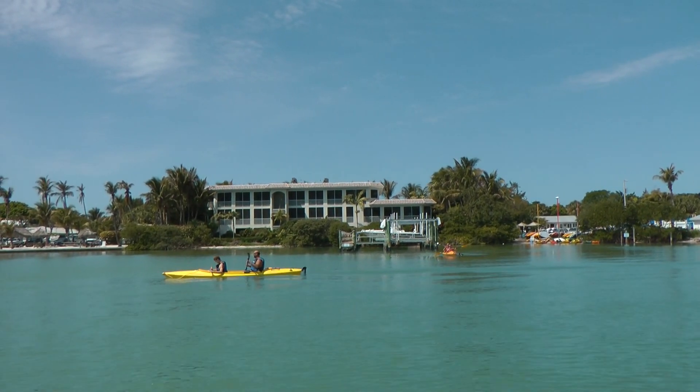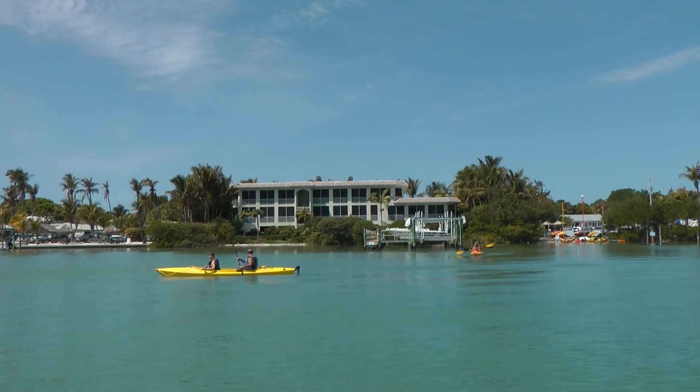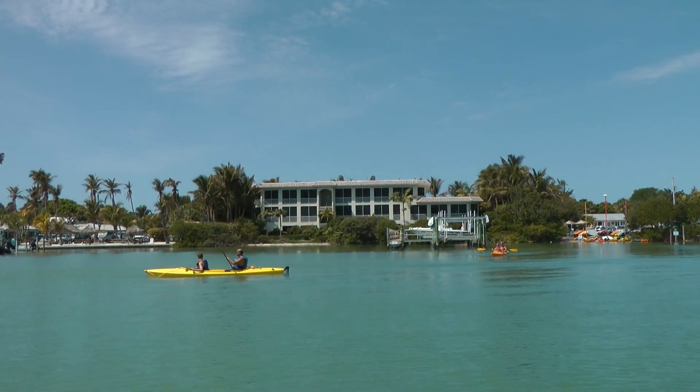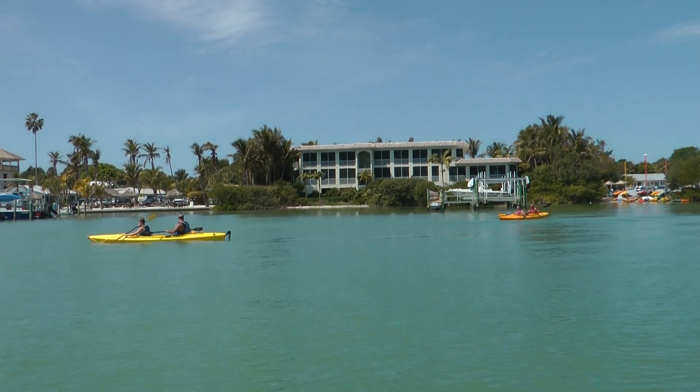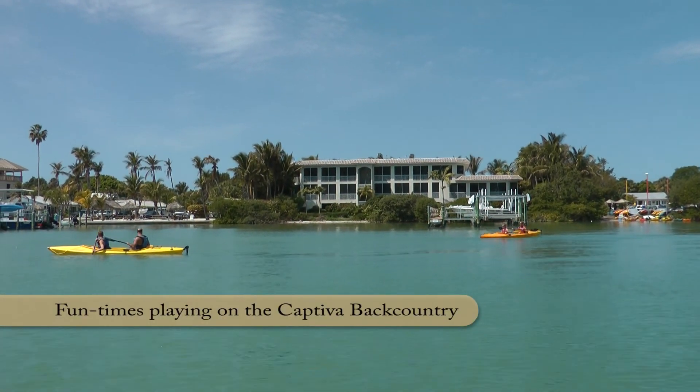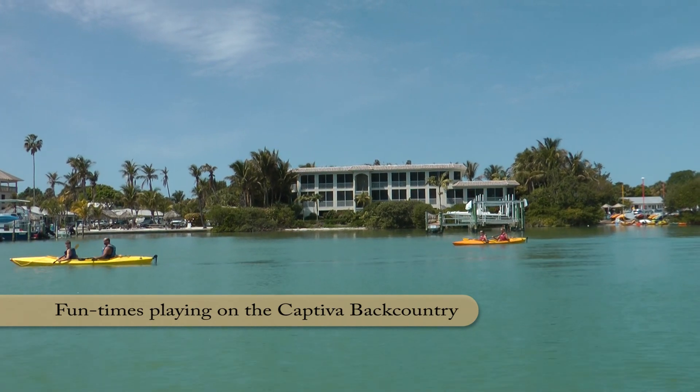There they go — they got the foursome now! It's so exciting when you get to paddle around and go right under the docks and into these little nooks and crannies that you can't get to with a boat. Fun times.